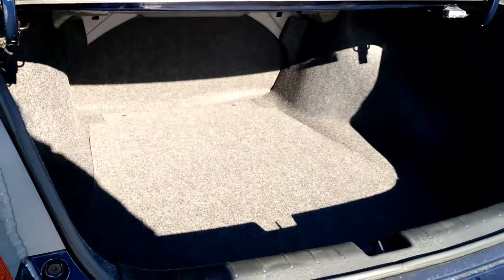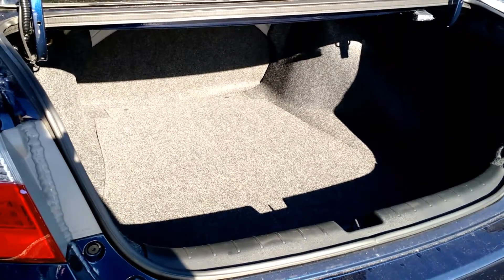I also just wanted to show you a closer look at the large cargo space in the back. You can definitely fit a lot — it's very spacious.